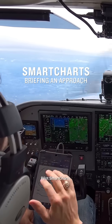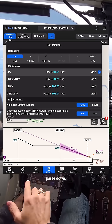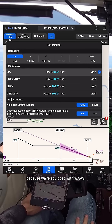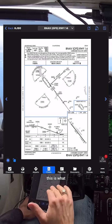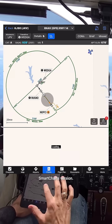We're going to brief this using Garmin Pilot's Smart Charts, which is basically going to parse down. We're going to select our category, select our type of approach, which is LPV because we're equipped with WAAS, and these adjustments do not apply to us. For reference, this is what the normal approach plate looks like, and then here's the Garmin Smart Charts version.